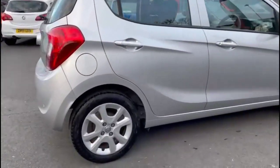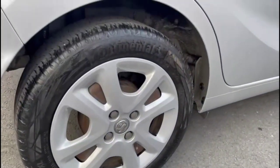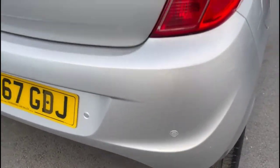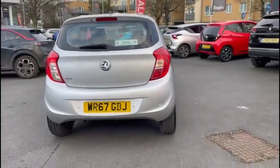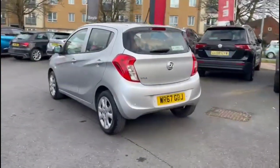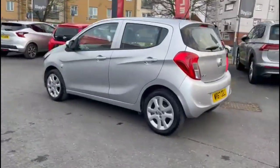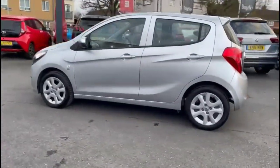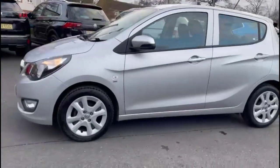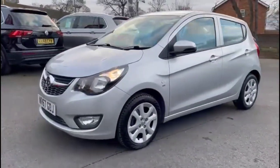The vehicle comes with many features including 15-inch structure wheels, rear parking sensors, and a high-level LED brake light. You'll also find colour-coded door handles and colour-coded mirrors, and at the front of the vehicle halogen headlights incorporating daytime running lights and front fog lights.